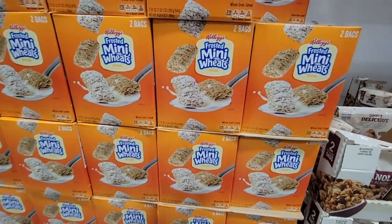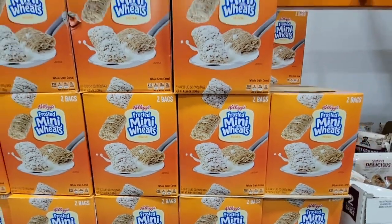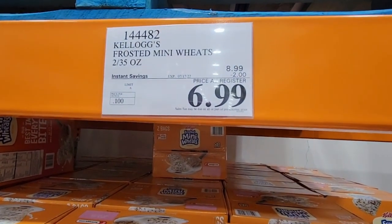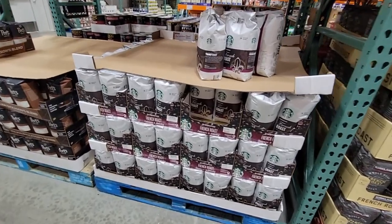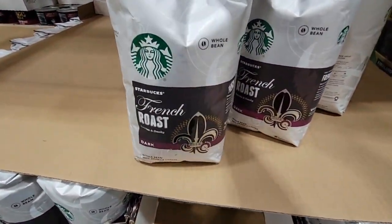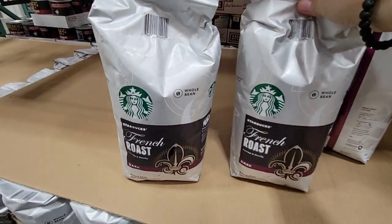The Frosted Mini Wheats come as two bags in the box for only $6.99 — a couple of cereals are on sale. Now the Starbucks French Roast is a whole bean coffee.